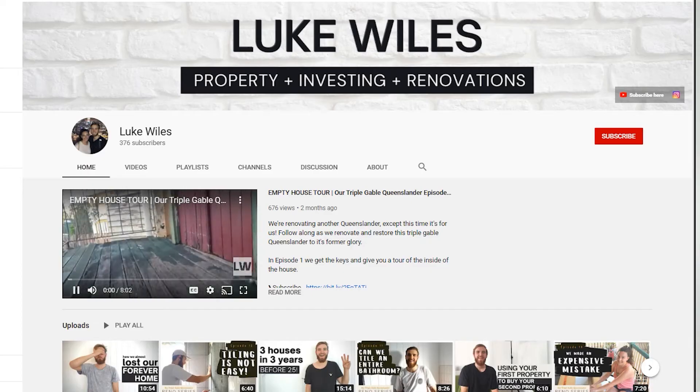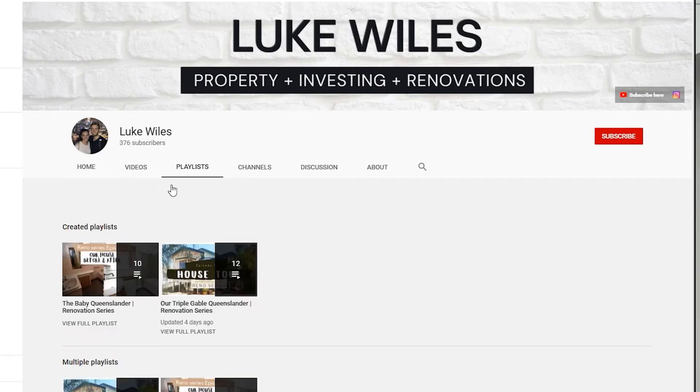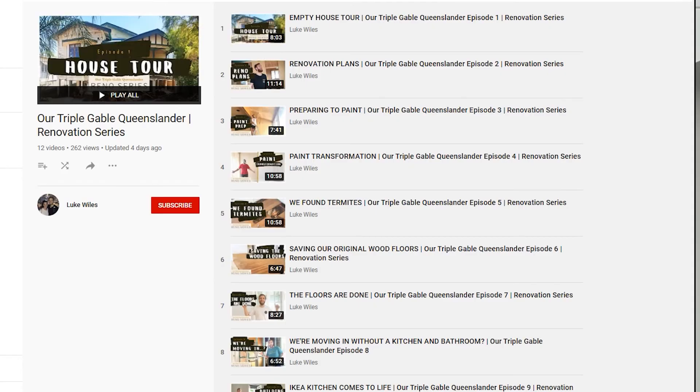Thanks for checking out our house tour update. We think it's come along really nicely — most of the painting is done, the floors are down, and we've just got some fit-off to do in the kitchen and bathroom before the internals of the house are sorted. If you haven't seen all of our renovation videos, make sure you check out our playlist on the YouTube channel to follow the whole renovation journey. Subscribe to the channel and leave a like — we'll see you in the next one.